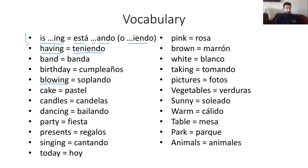So let's continue, continuemos. Having significa teniendo. Band is banda. Birthday, cumpleaños. Blowing, soplando. Cake, pastel. Candles, candelas. Dancing, bailando. Party, fiesta. Presents, regalos. Singing, cantando. Y pueden ver aquí con dancing y singing, estos son otros ejemplos del gerundio.